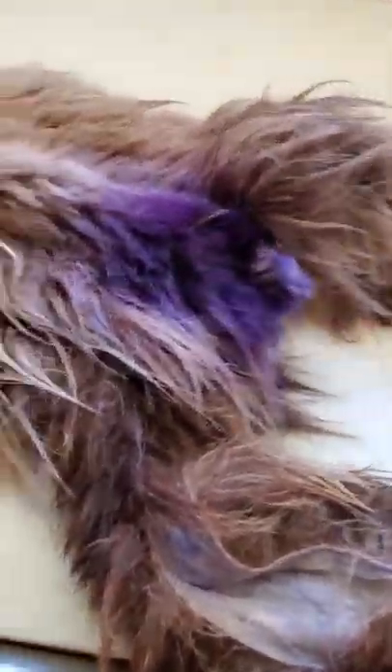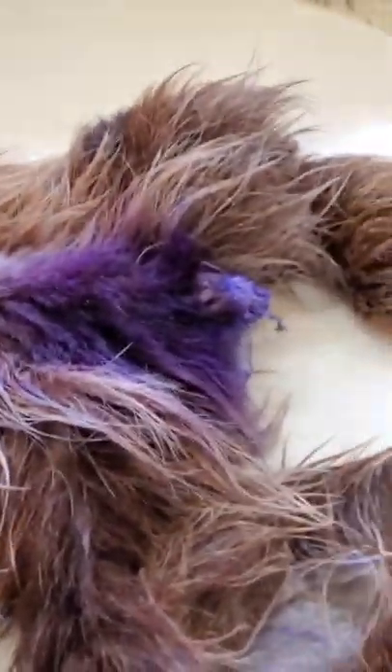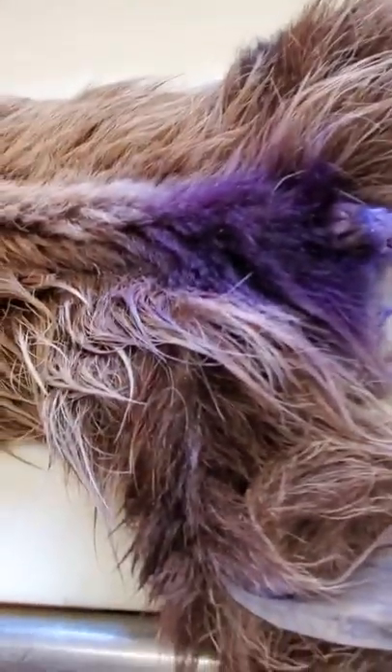It didn't really come out very good, but it shouldn't make too much of a matter, because we can always add a little bit of color to the hair after we get him mounted. But there he is — he's pretty long.